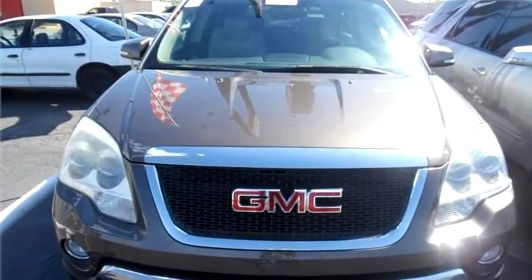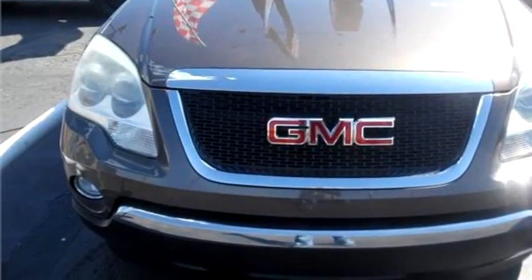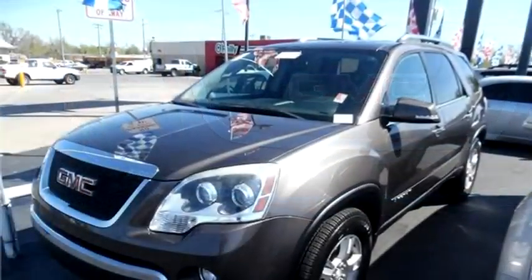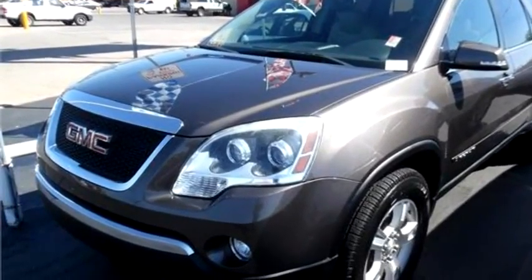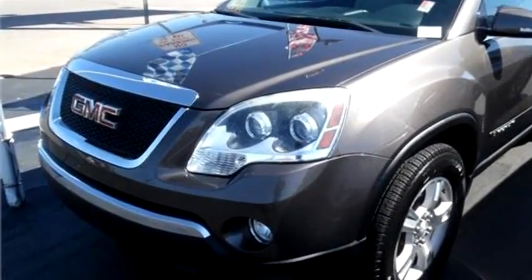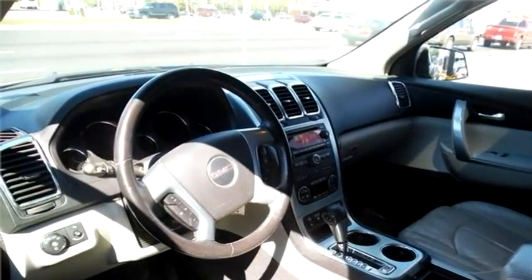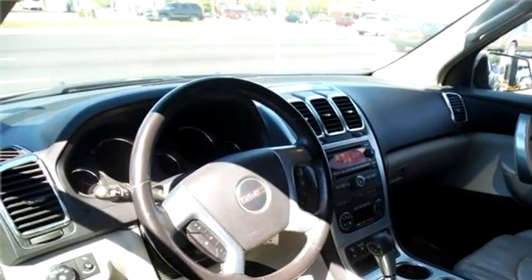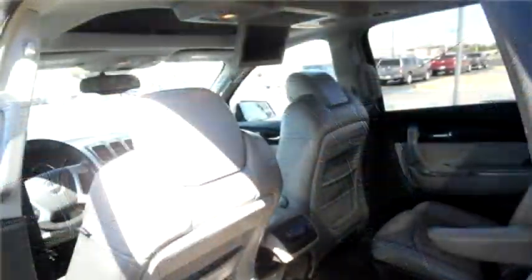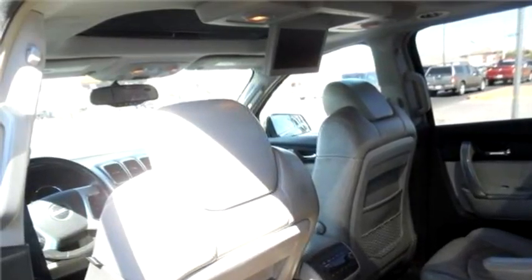CarSource proudly presents this 2007 GMC Acadia four-door SUV. The body style is sport utility vehicle. It has four doors. Transmission is automatic. Drive train is front wheel drive. Exterior color is brown. Interior color is cream.